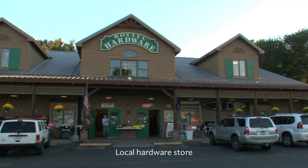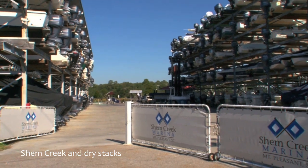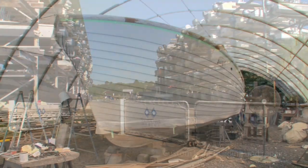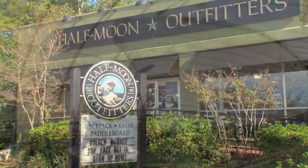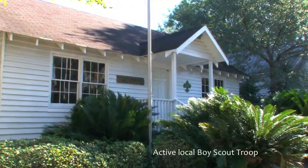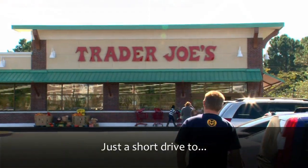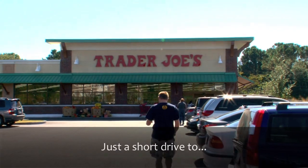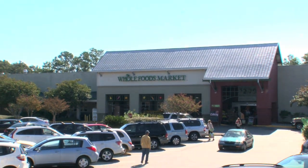Venture to the local hardware store for a quick home project or take advantage of the variety of marine storage and maintenance options, which make the Old Village desirable for boat owners. Half Moon is the ideal outfitter for the outdoor enthusiast, or choose to volunteer at the local Boy Scouts headquarters — all while being steps from several major amenities such as a grocery store, a movie theater and historic downtown Charleston.